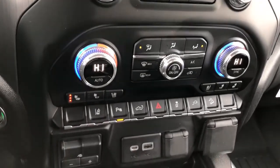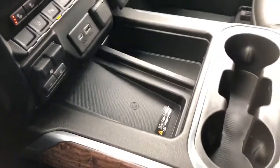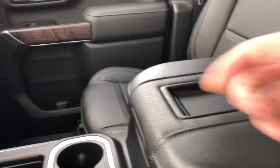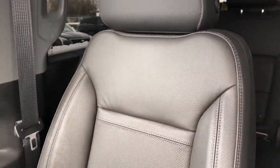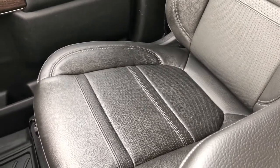We also have our radio and dual zone climate controls, heated and cooled seats, vehicle controls and charging outlets. Below we have a wireless charging pad, two cup holders, padded leather center console lid with phone holder. The front seats are featured in black leather with Denali embossed into the headrests and perforated leather in the lower portion of the seat.